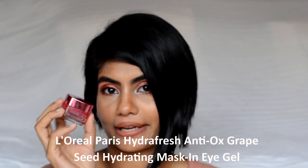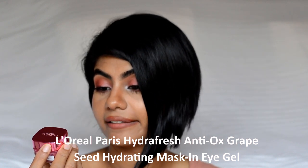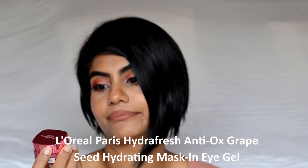Next is an eye gel from L'Oreal — the Hydra Fresh Anti-Ox Grapeseed Hydrating Eye Gel. It came as a clear gel and the packaging is really cute. It didn't do anything for my dark circles or deep under-eye concerns — it just hydrated well. I don't think I'll repurchase since there are better eye creams out there, but if you're looking for an eye gel purely for hydration, it does its job well.